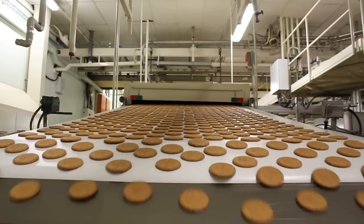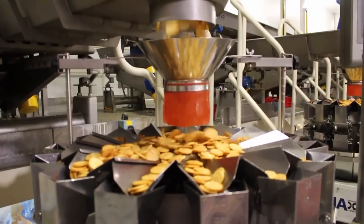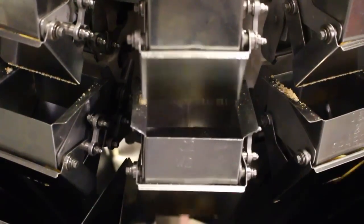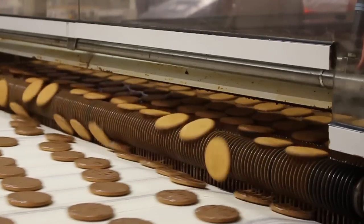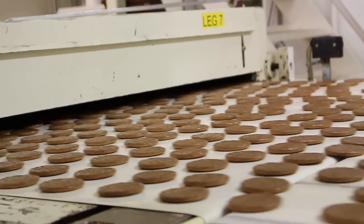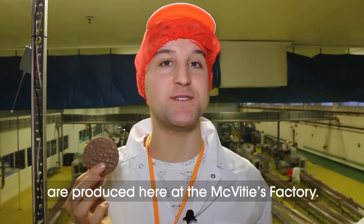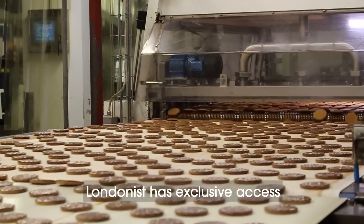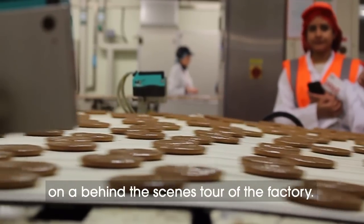Biscuits, biscuits and more biscuits. This is the stuff of dreams — a Charlie and the Chocolate Factory experience. Only this isn't a fairy tale. Every day 13 million chocolate digestives are produced here at the McVitie's factory. Londonist has got exclusive access and we're going to take you on a behind-the-scenes tour of the factory.